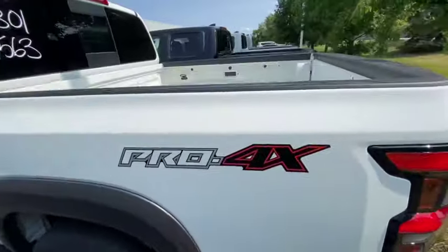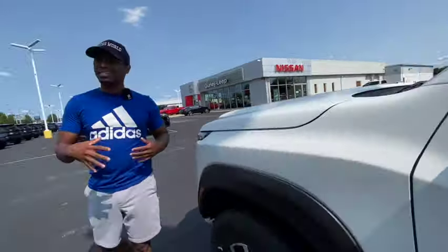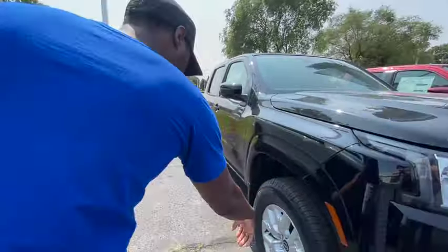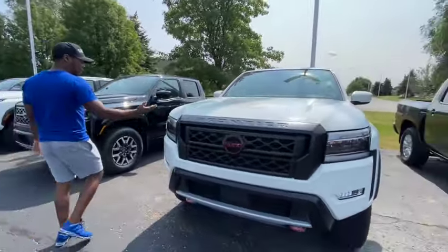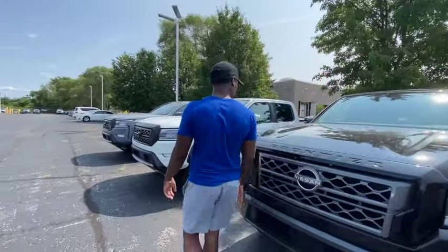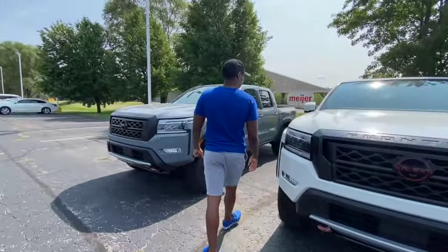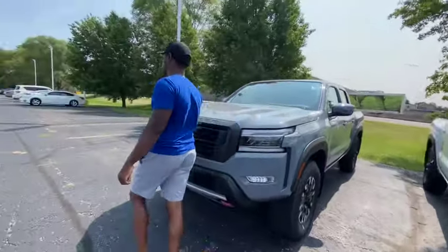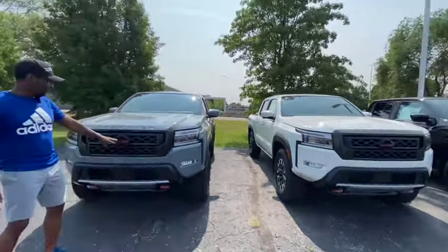I guess the Pros just don't come with bed liners — maybe the Pro is for somebody who just wants to look cool and isn't doing any work. The wheels are sharp, the tires are nice. There are two more Pros here — this one's $44,000 in a nice white and black color. You can tell it's a Pro by the burnt orange accents. That $46,000 one is an SL — how is it more than the Pro? I don't get it.